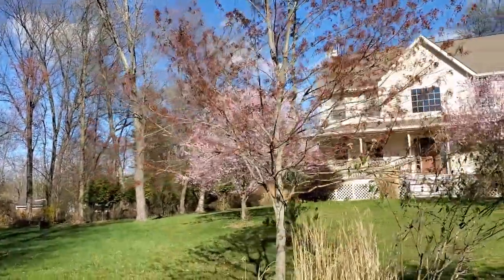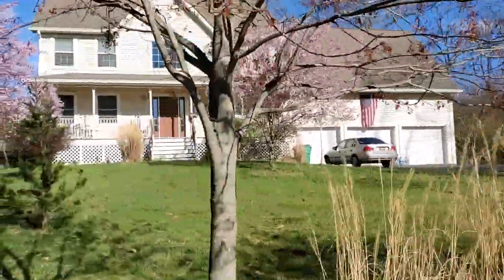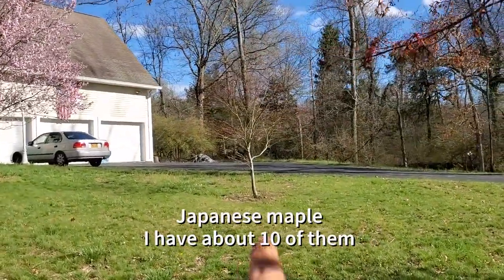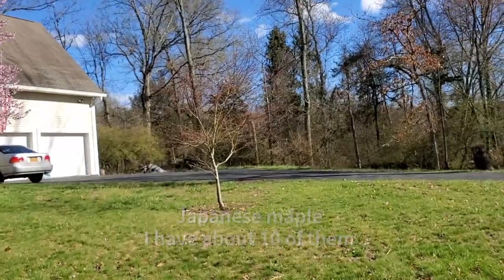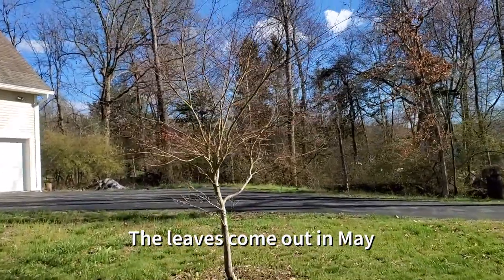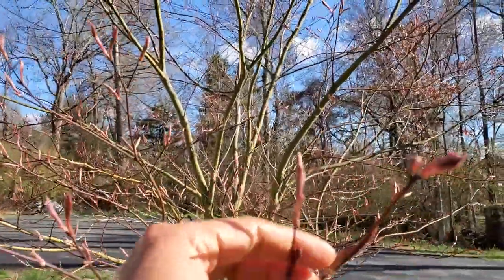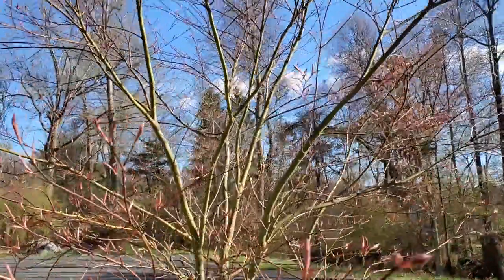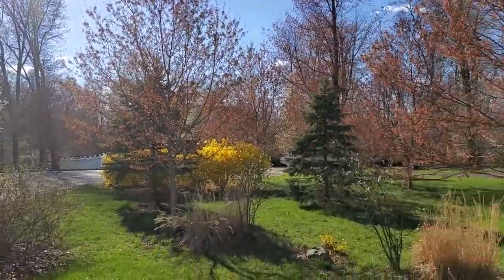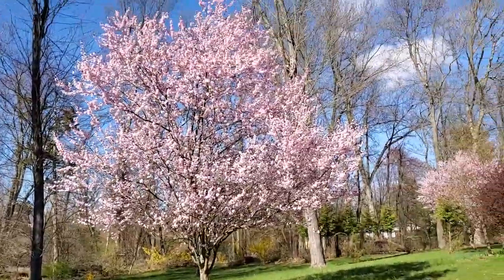That's my viburnum right there, and that's my Japanese maple. It's a late bloomer so it takes a while to bloom. Let's take a look — yeah, it's not starting yet. It's from Japan, that's why it's called Japanese maple. So anyway, that's my front yard.